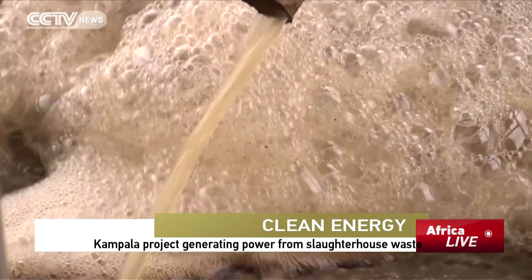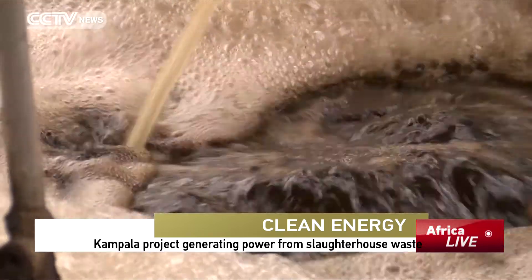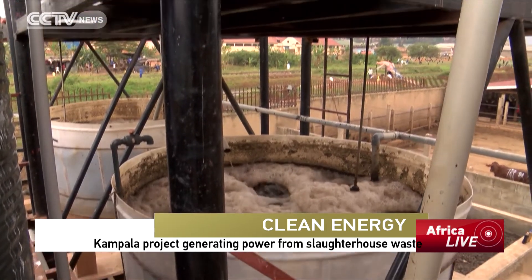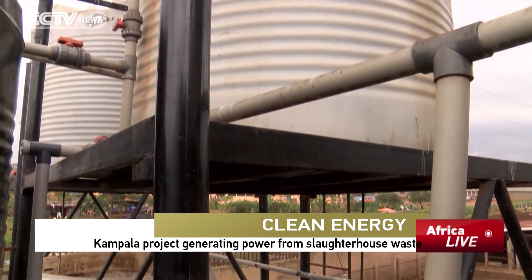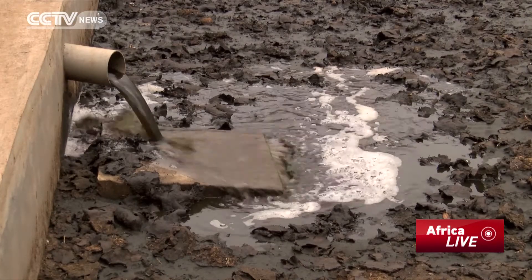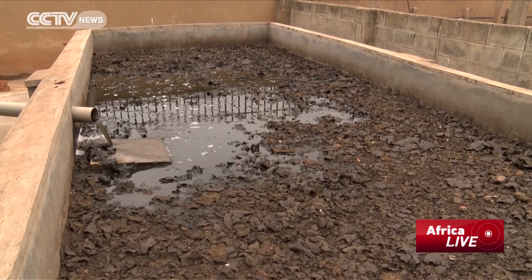It is also expected that with increased investment in biogas technologies, households and industries will be able to generate their own power, save on electricity, and reduce waste. Leon Senyange, CCTV, Kampala.